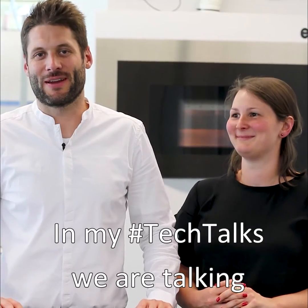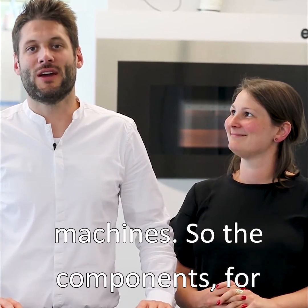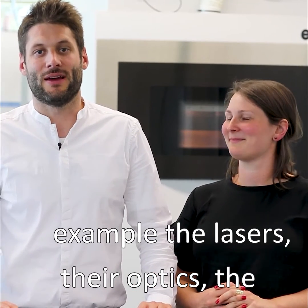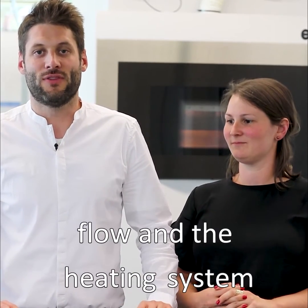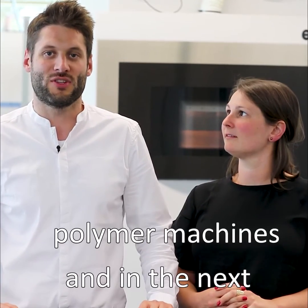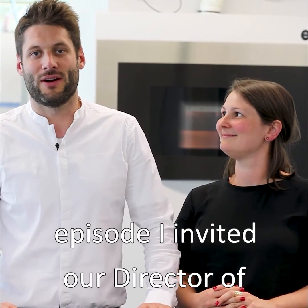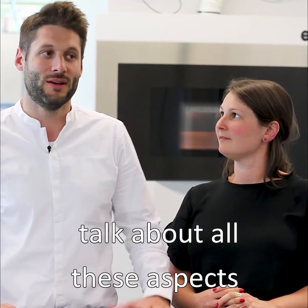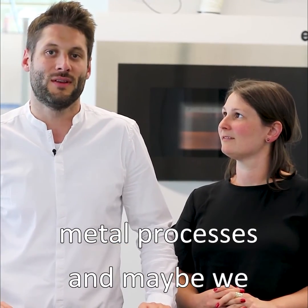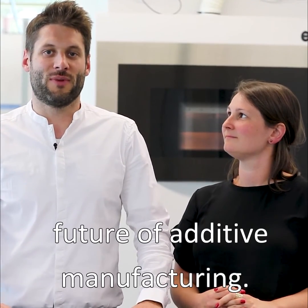In my Tech Talks we are talking about the technical aspects of the machines — the components, for example the lasers, the optics, the flow and the heating system, which is very important for our polymer machines. In the next episode I've invited our director of research and development to talk about all these aspects and differences of the polymer and metal processes, and maybe we also have a minute to talk about the future of additive manufacturing with him.